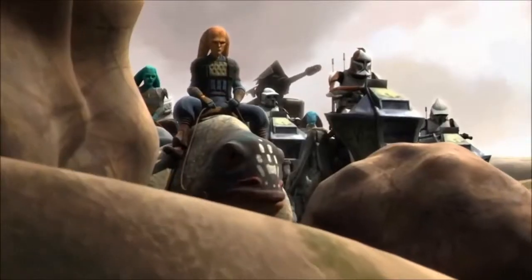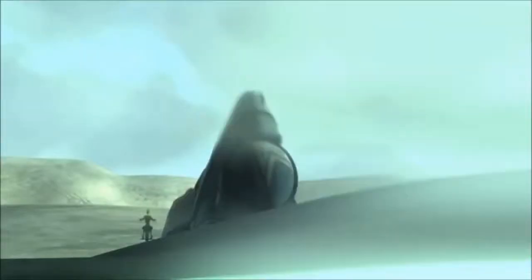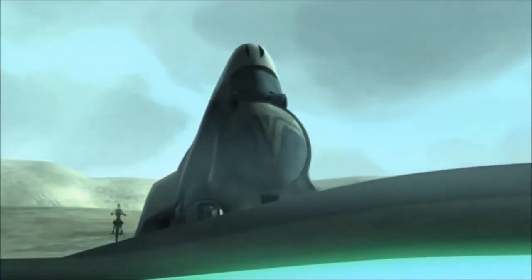Multi-trooper transports were also deployed planetside to staging areas aboard C-9979 landing ships in groups of 11, forming units of over 1,232 battle droids in each group.